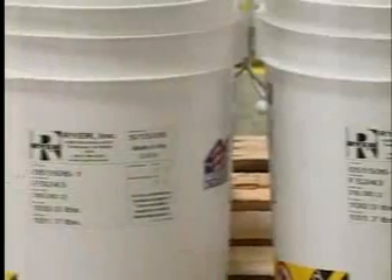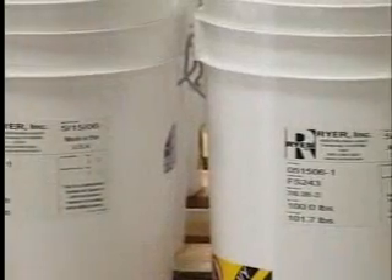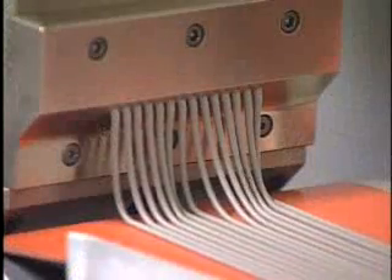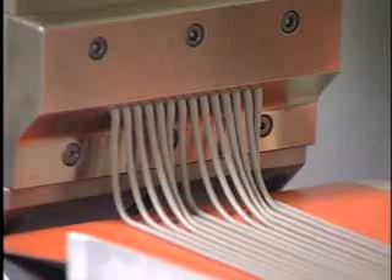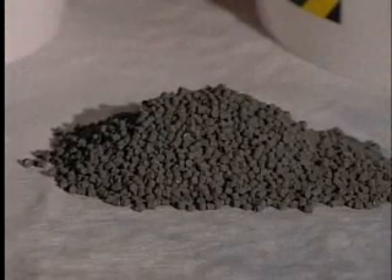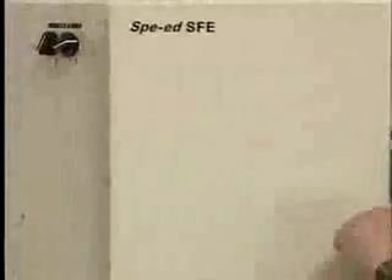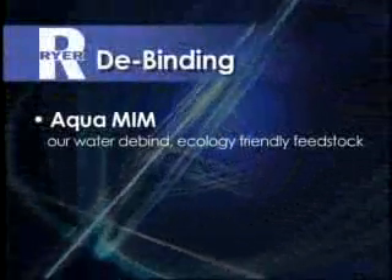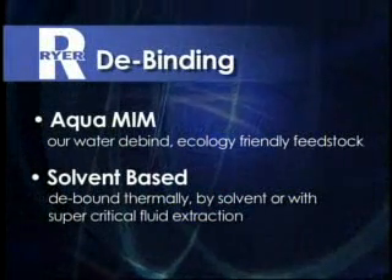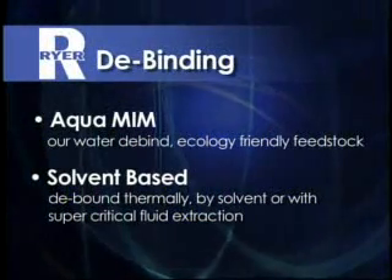Ryer offers a variety of standard off-the-shelf feedstocks in addition to our custom blended feedstocks manufactured to match your demanding MIM applications. With over 200 feedstocks to choose from, we're sure you'll find the particle size and powder distribution you're looking for. We give you the choice of primary debinding methods: AquaMIM, our water-debind, ecology-friendly feedstock; solvent-based, which can be debound thermally by solvent or with supercritical fluid extraction.